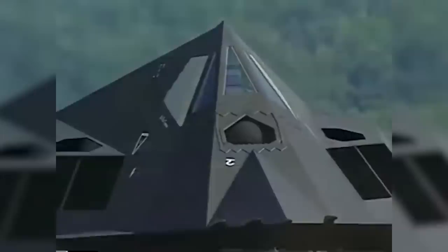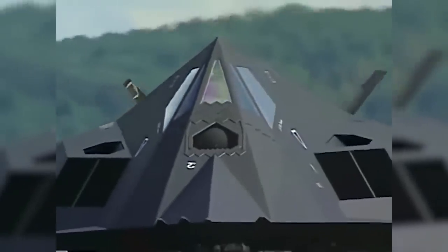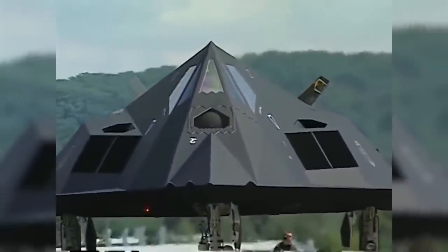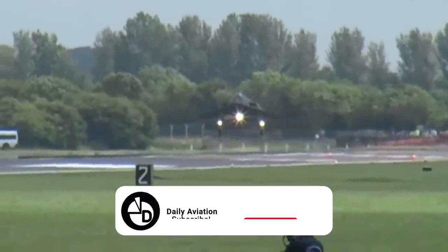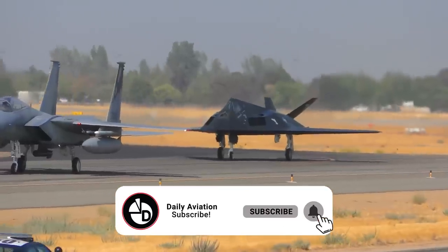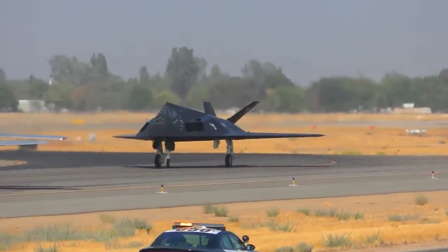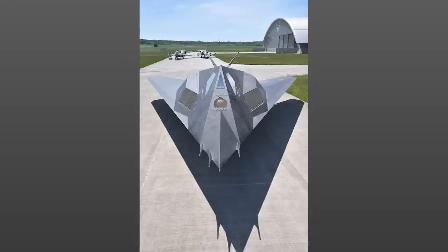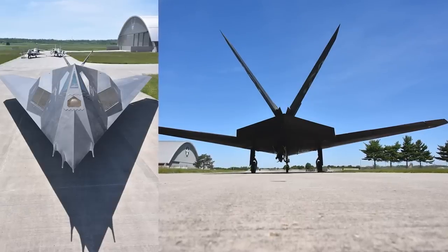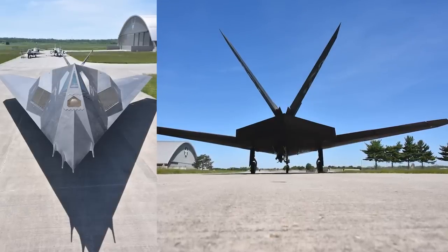The F-117 Nighthawk had no external hardpoints. Its armament was located inside the fuselage. The absence of any protruding parts provided excellent stealth. Composites and radar-absorbing coating were widely used in the design of the aircraft. The proportion of metal alloys in the F-117's airframe never exceeded 10%. The upper part of the fuselage was covered with radar-absorbing materials. The bottom panels were finished with heat-absorbing ceramic tiles to reduce visibility in the IR range. The F-117 Nighthawk did not have an airborne radar.